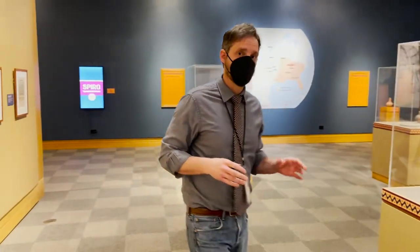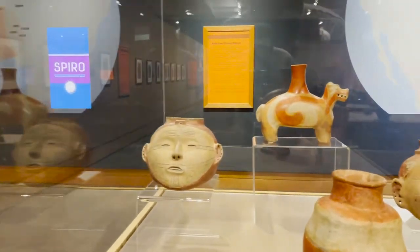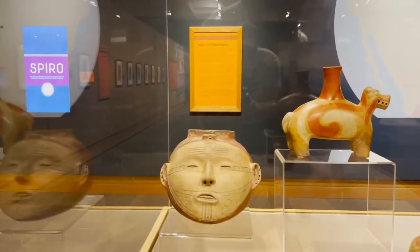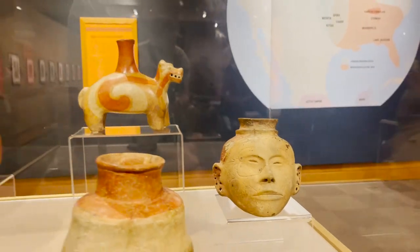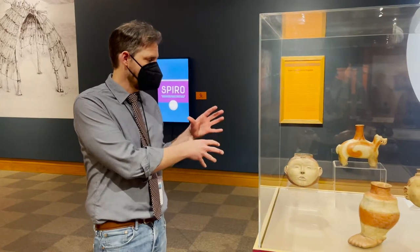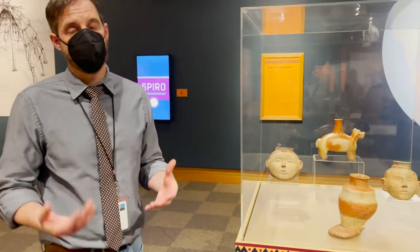Other pieces show the human form in a different way. For instance, you have these head effigy pots. If you look at them, you see tattoo markings, and those markings correspond to the earlier de Bry engravings we talked about. You'll also note that no two tattoo markings are alike — each is different. You would be led to think that each piece represents a unique individual, not the same form done over and over again.